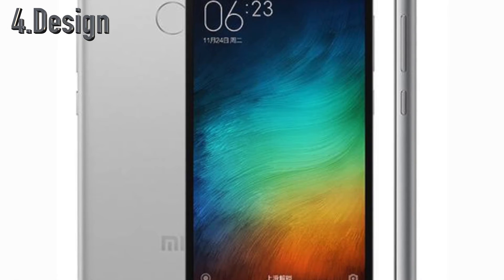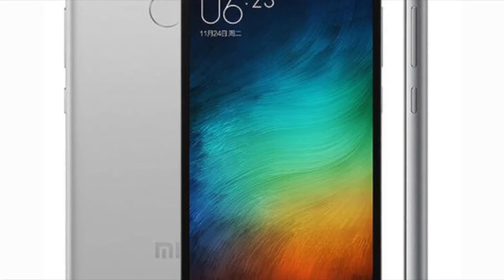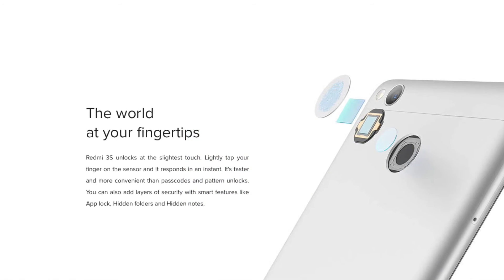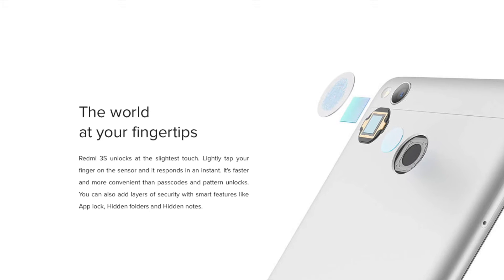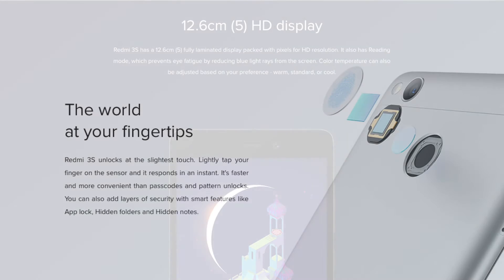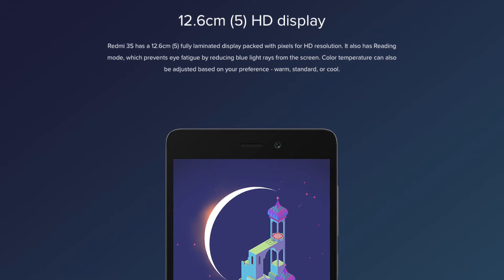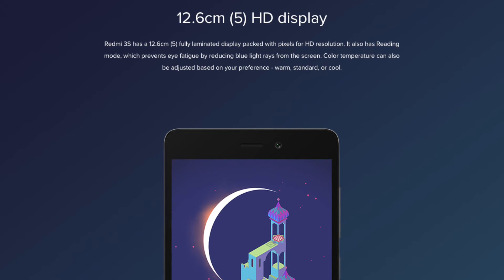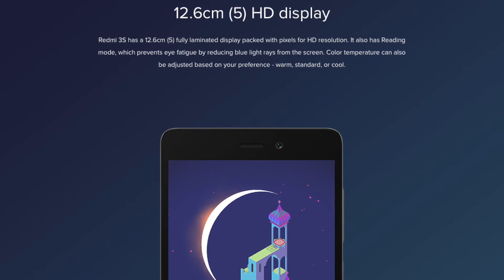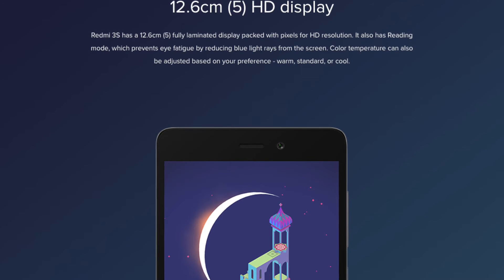Moving forward at number 4, we have the design of this guy. This one has a metal body unlike previous versions which had a plastic or fibre body. Metal has a premium touch to it and feels great in the hand. The design is similar to the Redmi Note 3 and it also has a fingerprint sensor on the Prime version at the back. It has a 5-inch display which is the optimum size — not too big, not too small, and fits perfectly in the hand. You can put it in your pocket and it won't bulge out as this phone is really thin. With that big 4100mAh battery, Xiaomi has still managed to make this phone really thin, which is a great job on a budget phone.